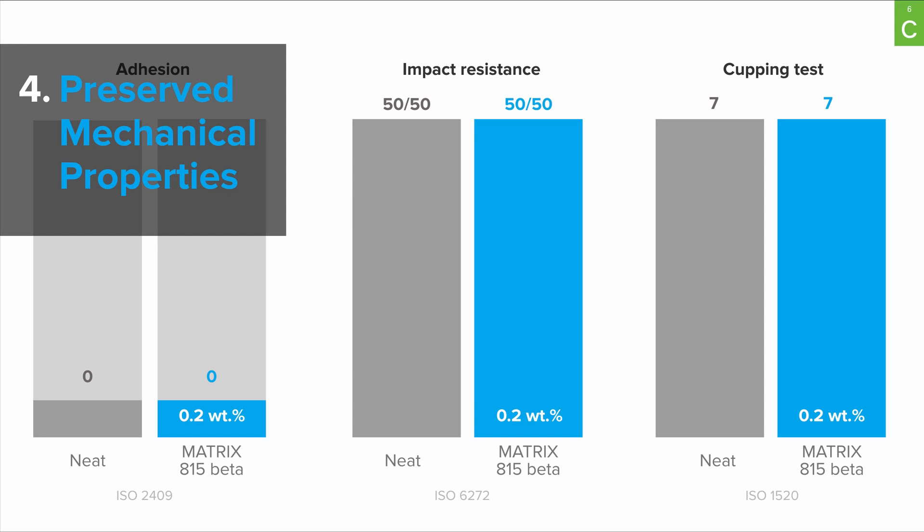Fourth are preserved mechanical properties. The data here show that neat powder coating has the same performance as anti-static powder coatings on adhesion, peel resistance, and cupping tests. The data from these tests were quite important for the customer to move further in product adoption.